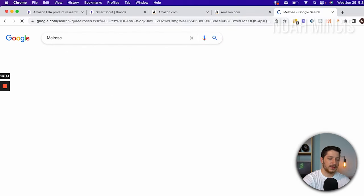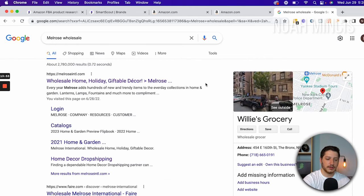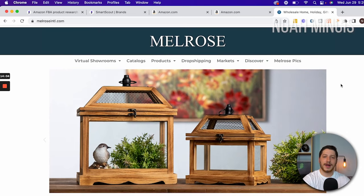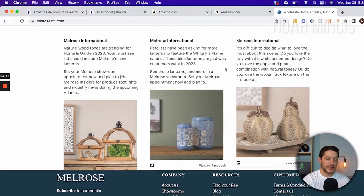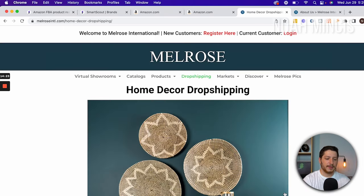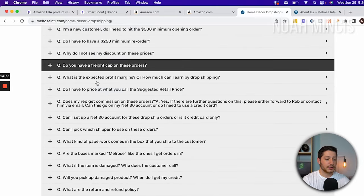Searching for Melrose wholesale on Google brings up a result for wholesale home and holiday, which takes us to a website that says welcome to Melrose International with a prompt for new customers to register. Scrolling down I see they have a catalog and I'm looking for something that says dealer login or wholesale. Under the About Us section I find something that says drop shipping, so I open that up. It looks like they do have a drop ship program and they've been around for over 30 years. You can apply by sending your information in, and they have a bunch of frequently asked questions.